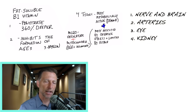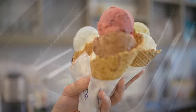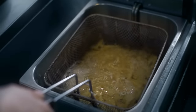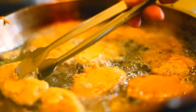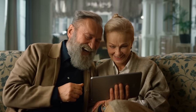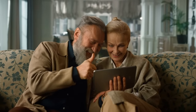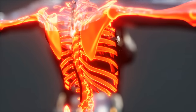Advanced glycation end products can come from several things: eating sugar with protein when cooked, eating sugar and fat when cooked — like ice cream is a perfect example — and cooking at high heats like deep frying or grilling to a crisp. Just being a diabetic causes high levels of glycation. As you get older, you have more glycation. Smoking, drinking alcohol, and increased inflammation all lead to more glycation.